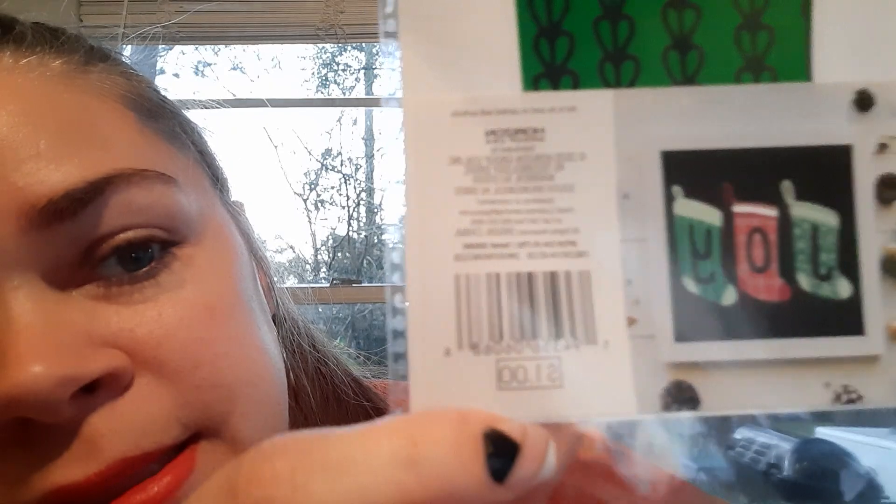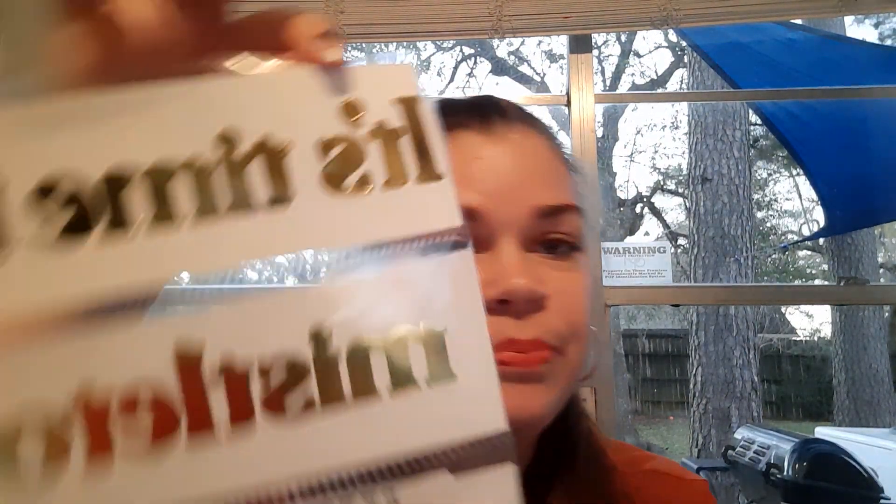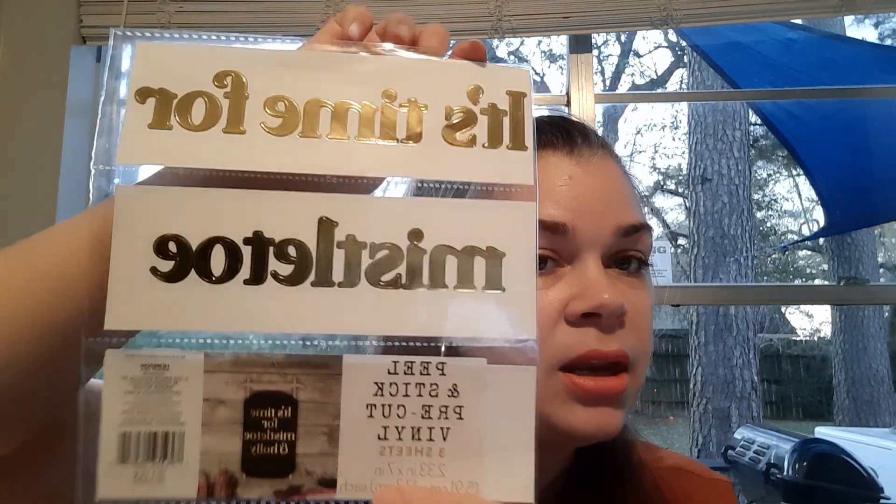I grabbed a few of these peel-and-stick pre-cut vinyl sets. These were $1 originally, but the sales associate had to manually change the price because they were ringing up for $0.10. You get three different Christmas stockings and can do a lot of DIYs — put them on packaging, on a chalkboard. I also got one that says 'It's time for mistletoe and holly.' You can use them individually or put them all together.